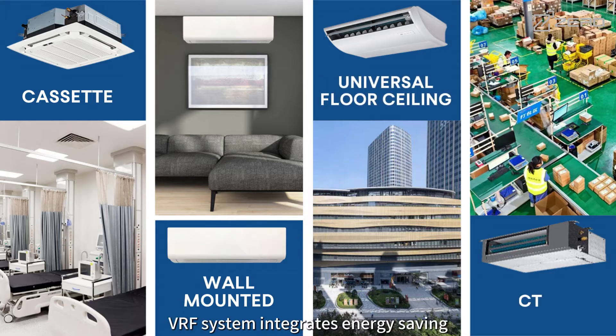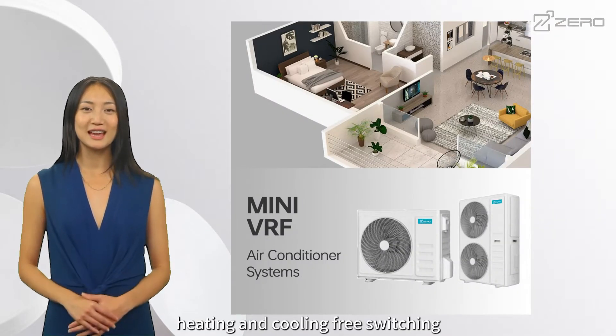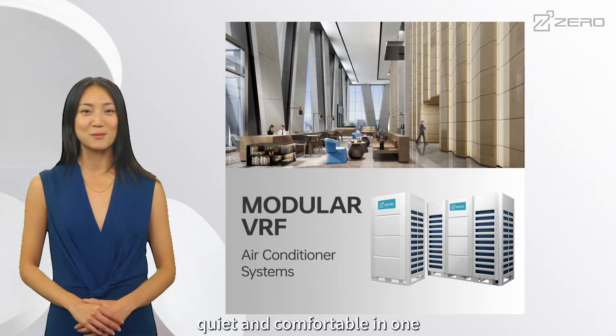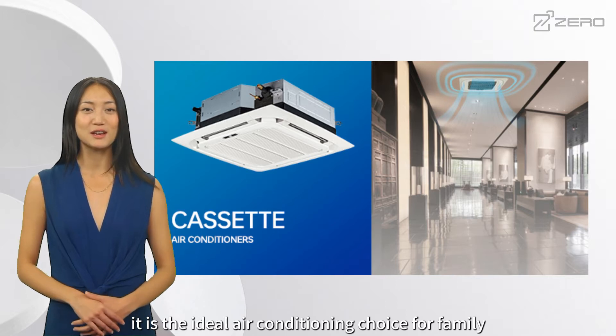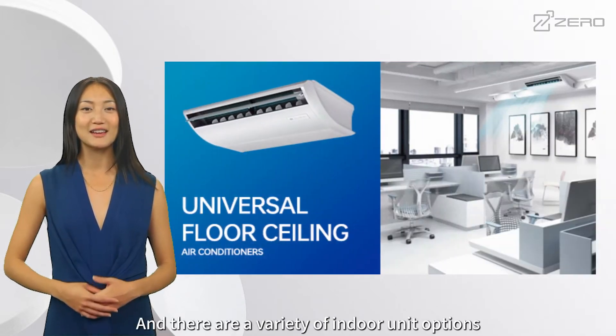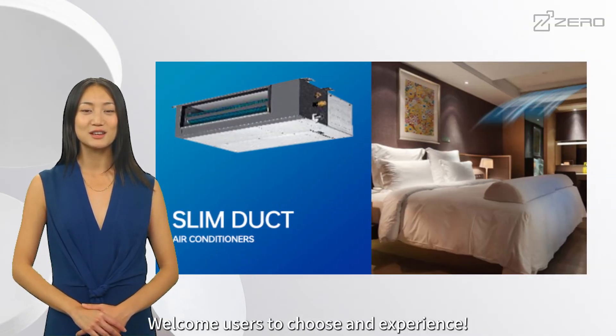To summarize, VRF system integrates energy saving and environmental protection, heating and cooling free switching, flexible installation, quiet and comfortable in one. It is the ideal air conditioning choice for family, business and public places. There are a variety of indoor unit options to suit various house types. Welcome users to choose and experience.